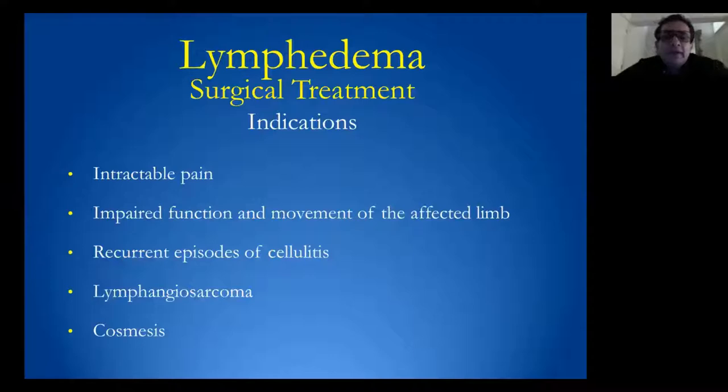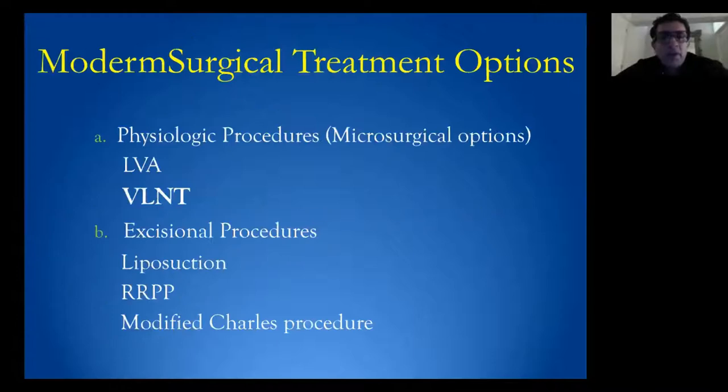Surgical treatment of lymphedema should be done after six months of failed conservative treatment. Also, if patients have a lot of pain, there is a problem with the function of the affected limb, recurrent infection, lymphosarcoma, or if patients want to improve cosmetic appearance. The surgical treatment notion is divided into physiological and excisional procedures.